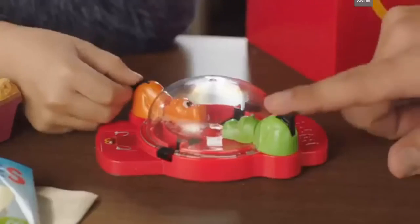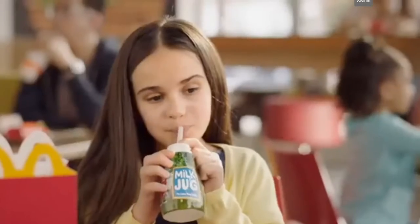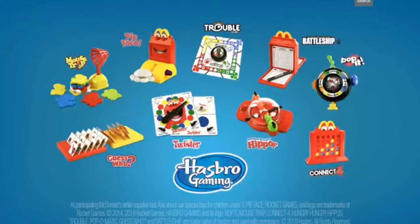Rematch? You're on. You can become a family gaming champion with the goodness of milk and a Hasbro game. Only in your McDonald's Happy Meal.